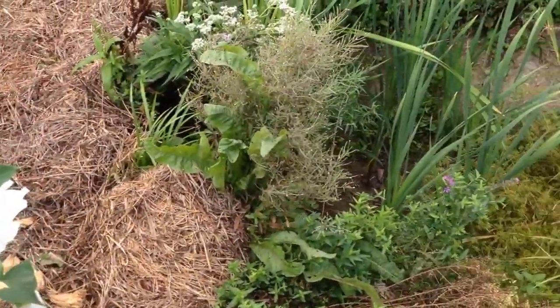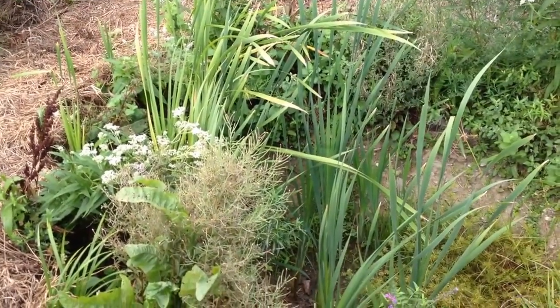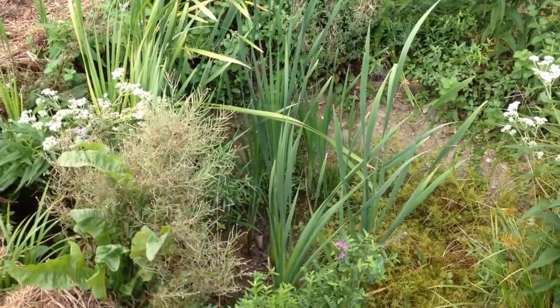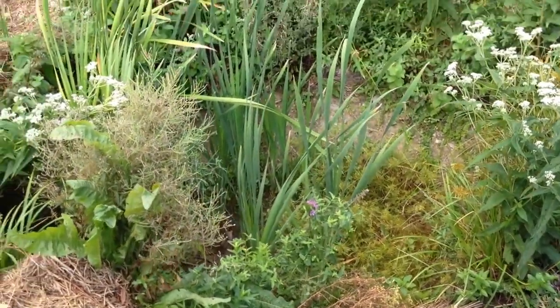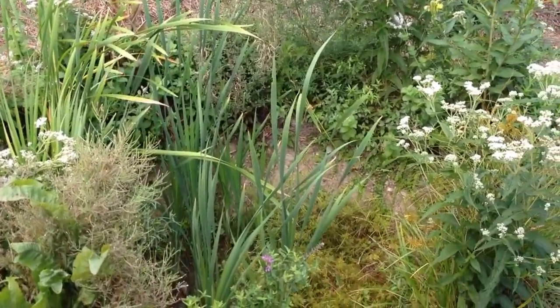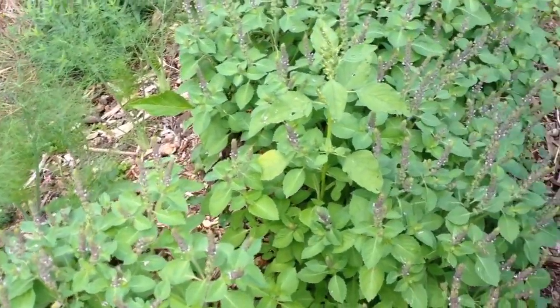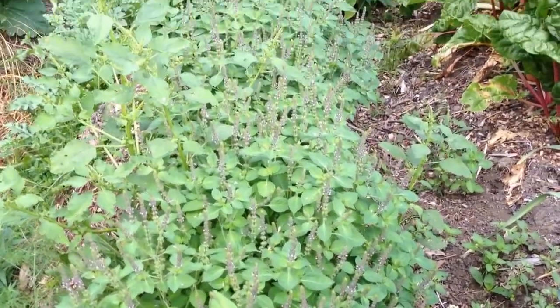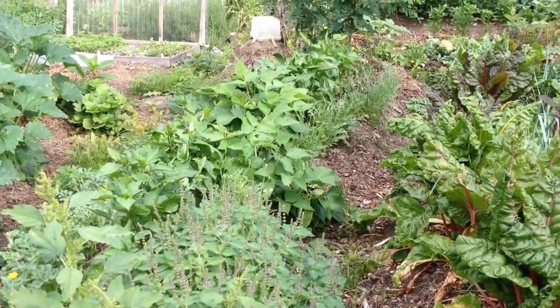We've got little microponds dug all throughout. They're empty now because this is historically the droughtiest year since 1892. But those are generally pretty full, as you can tell by the boneset and the cattails, and generally teeming with frogs. And then tons and tons of tulsi production, which we dry and save for dried herb in the fall and winter.